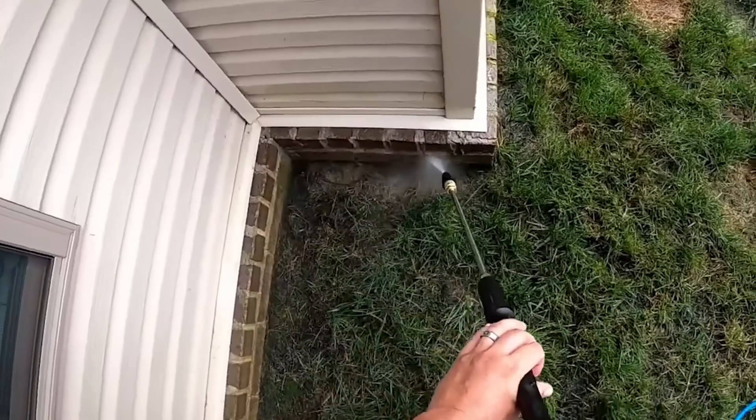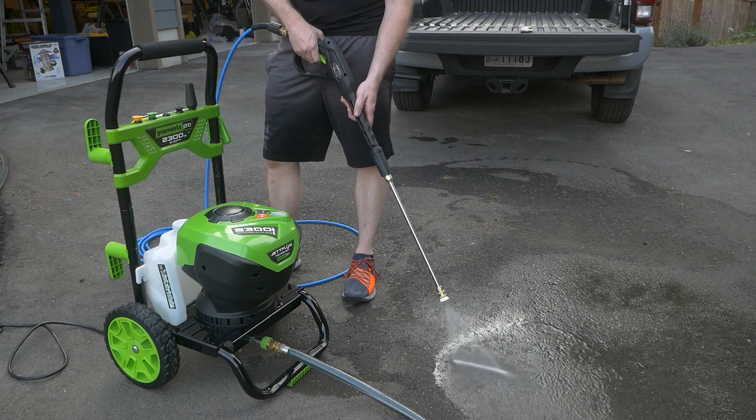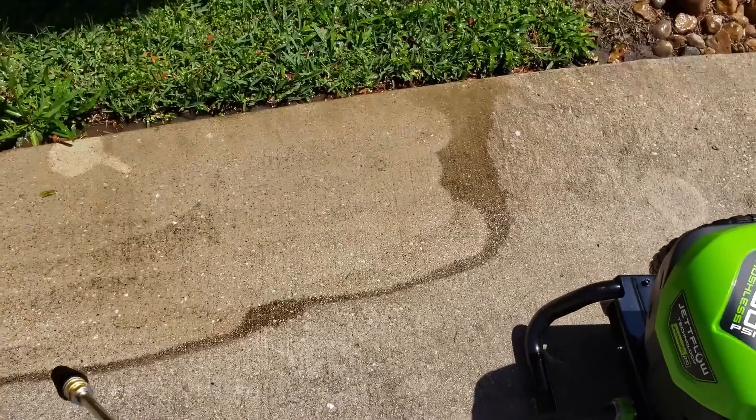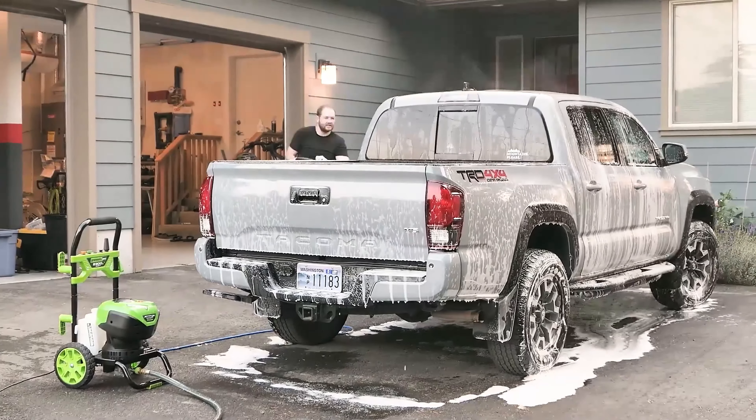The convenience doesn't stop there. It features a single onboard soap tank and easy access to tools, streamlining your cleaning tasks even further. Powered by a brushless motor that includes smart flow water pressure sensing technology, this pressure washer automatically adjusts the water flow, guaranteeing optimal pressure for every cleaning task, allowing you to move from washing your car to cleaning your driveway without skipping a beat.